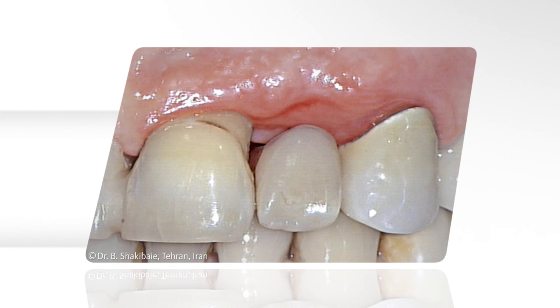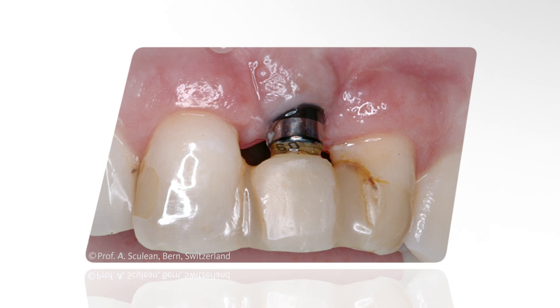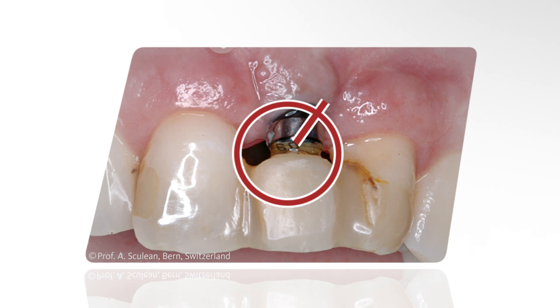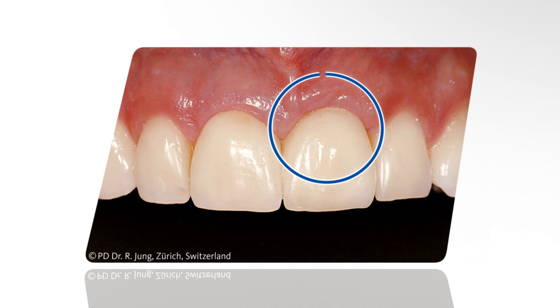Used with bridge restorations, Geistlich Bio-Oss can prevent the formation of an unattractive gap, which can lead to an inflammation of the gums. If implants are to be used, an extensive bone augmentation procedure is not required to ensure that the implant remains covered. With a bone-preserving treatment, the restoration remains surrounded by bone and gums. Thus, the inflammation risk is reduced and the outcome appears natural and healthy.